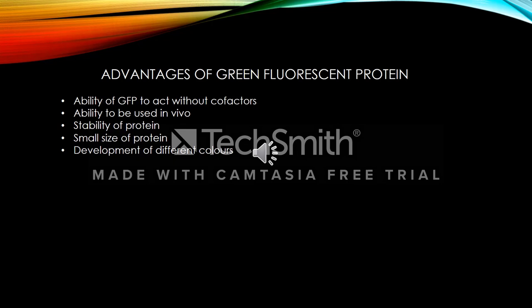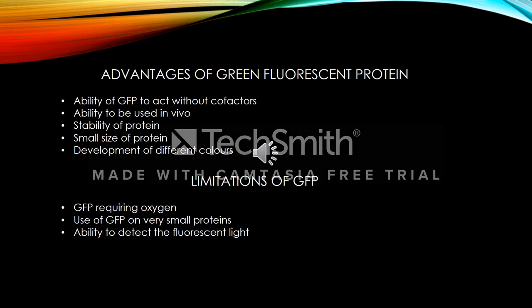As with most things, there are limitations with using GFP. The limitations I will be discussing include GFP requiring oxygen, the use of GFP on very small proteins, ability to detect the fluorescent light, and length of time for reporting.